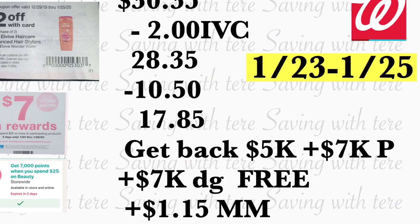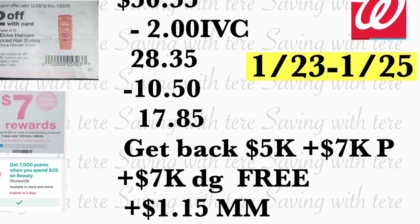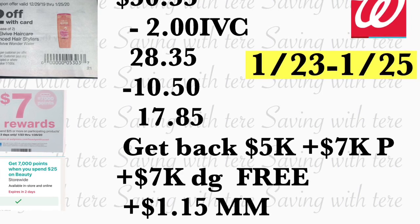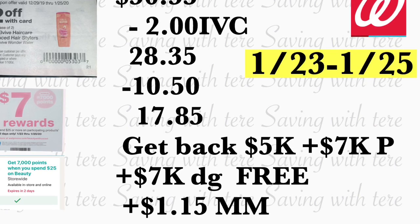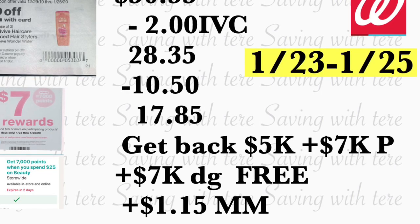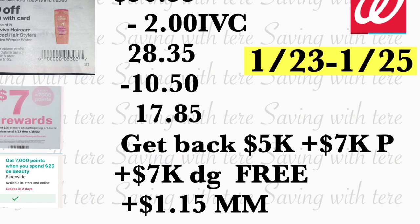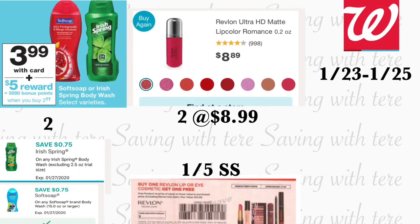You're going to get back 5,000 points for the body wash and 7,000 points for the paper coupon. Your total should be completely free plus a money maker of $1.15. This is the digital-coupons-only deal; if you have paper coupons for the body wash, it should be an even bigger money maker.